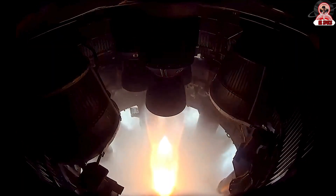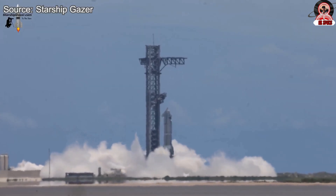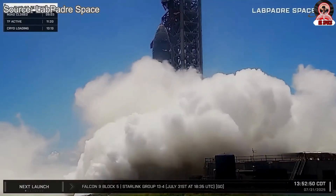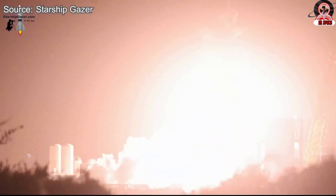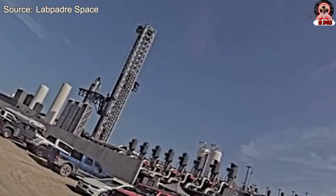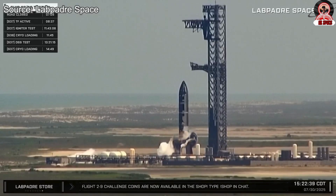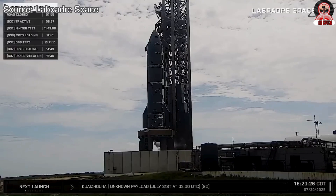Starship roared back to life with Ship 37 completing its long-awaited single-engine test, an exciting milestone that brings the next launch one step closer. SpaceX conducted a single-engine static fire for Starship Flight 10, Ship 37, on the orbital launch mount. Just 40 days after the Ship 36 incident, Ship 37 was rolled out to the new testing infrastructure.